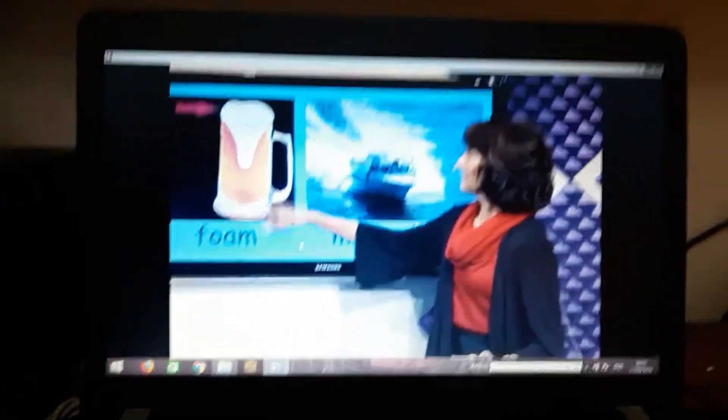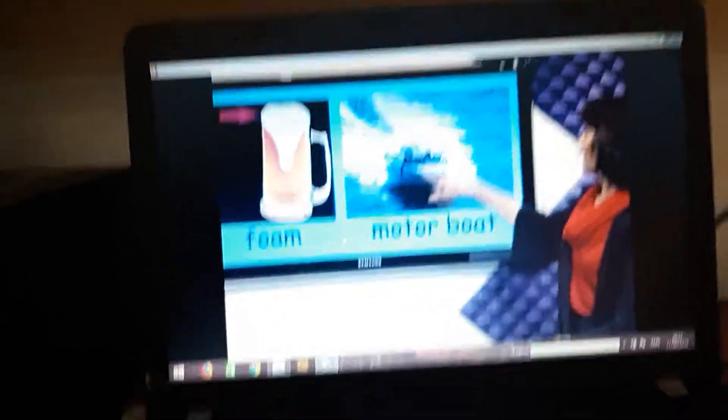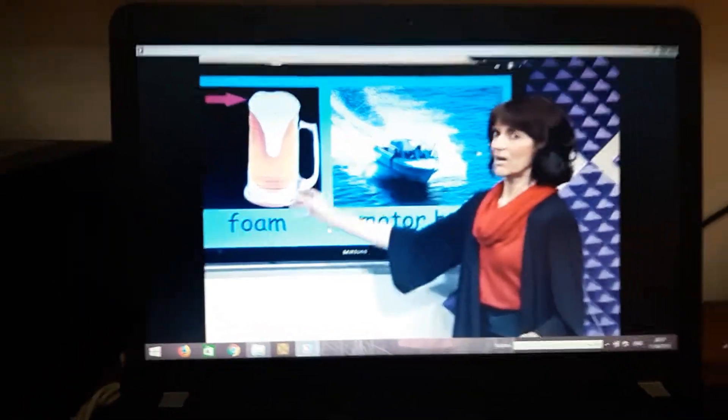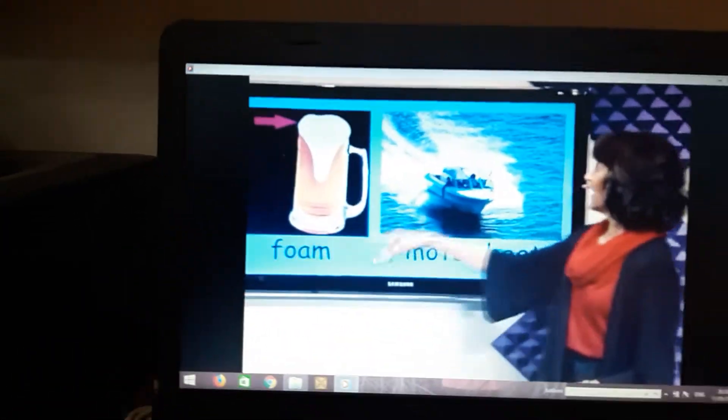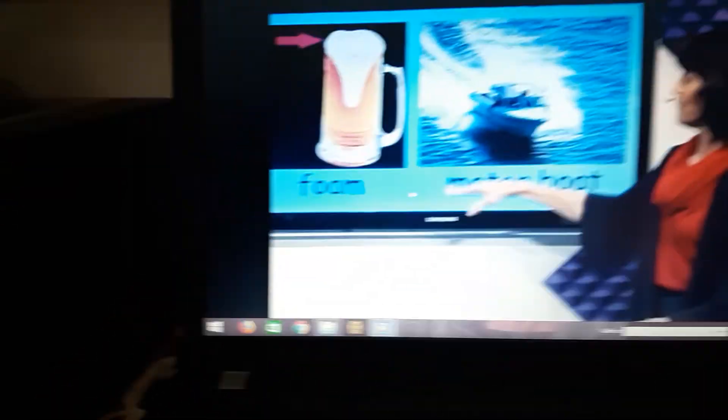So, look at this. Phone. And motorboat. The phone has the bubbles, like a bubble. And the motorboat can be gold.